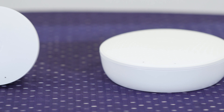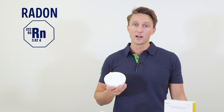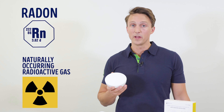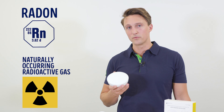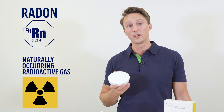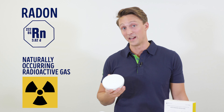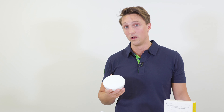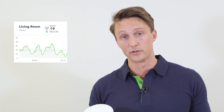Let's have a look at the different things the Wave Plus can measure. First of all, radon. Radon is a naturally occurring radioactive gas that comes from the soil, and the reason why you want to measure it is because it's considered the second highest risk factor for lung cancer after smoking. Radon levels fluctuate daily because of wind, air pressure, cold weather, and shifting soil, and it's therefore recommended that you measure radon continuously over a year to get the full picture.